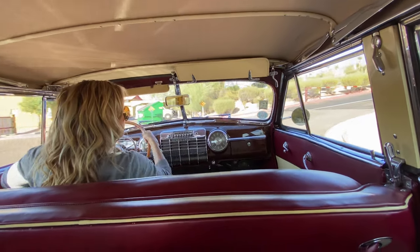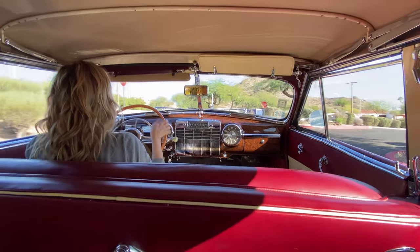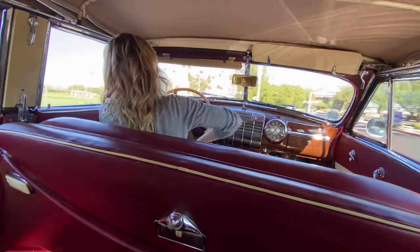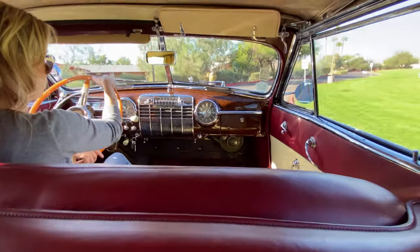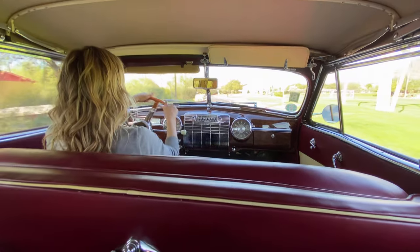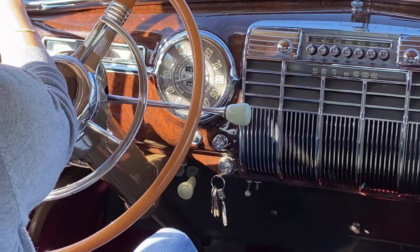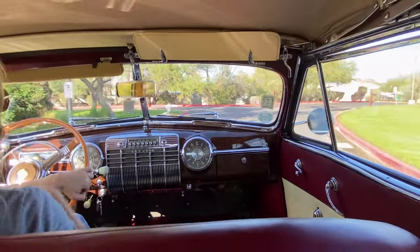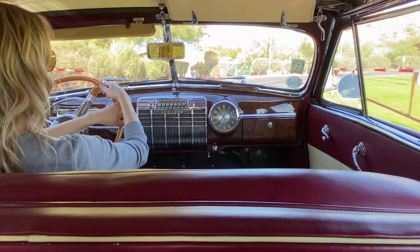This would be a fantastic caravan car. Being a full classic and having the Hydromatic I think is really important, especially as our club members continue to age. The instruments are working great. She drives nice and smooth.